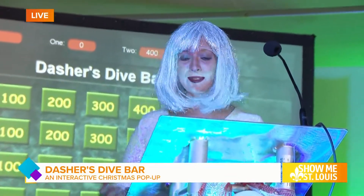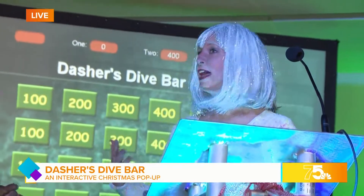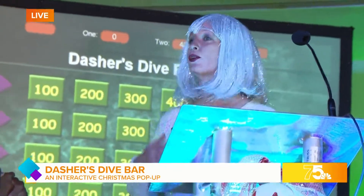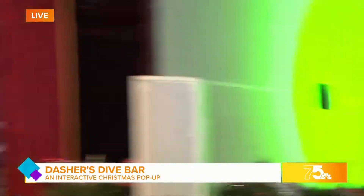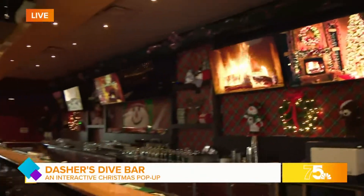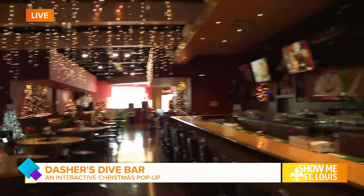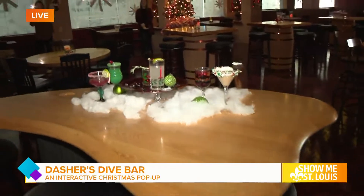Please explain, fill us in. Absolutely — Dasher's Dive Bar offers so many wonderful interactive activities. While you're here for two hours, you're going to get delicious drinks and snacks. We have so many fun games: we've got Jeopardy, we've got trivia, we've got a Family Feud-type game, and there's going to be singing and sketches with us. It'll be Santa Claus.